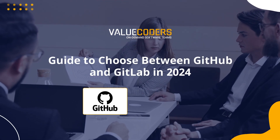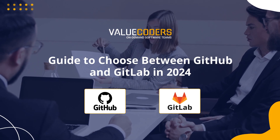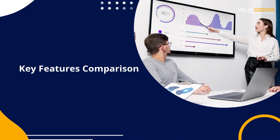In this video, we will help you navigate the critical aspects of GitHub and GitLab to make an informed decision between them. Let's understand the key features of GitHub and GitLab to help you decide which platform suits your needs.